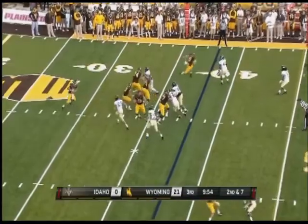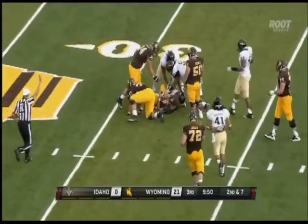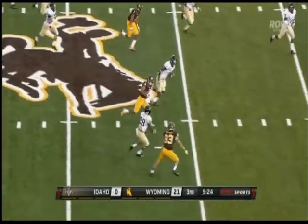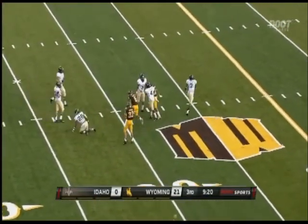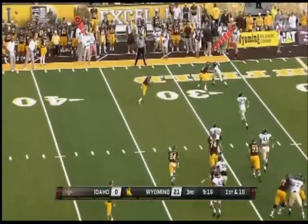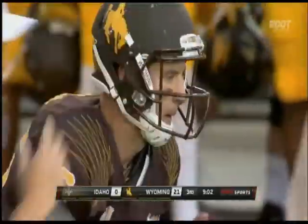After a false start penalty, second and seven — a sack back at the third from their 32. Smith — first down, caught in stride! Hurrah into Idaho territory, down to the 30-yard line. The impressive thing about that play was just the hands catch — a 35-yard pickup.